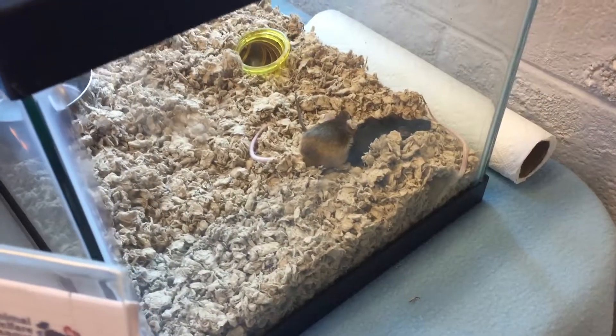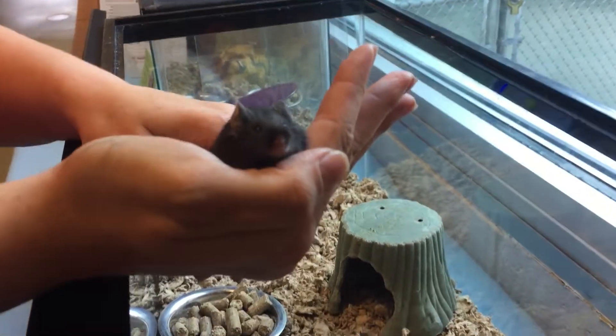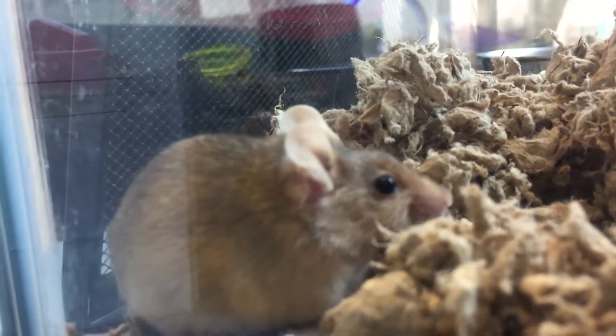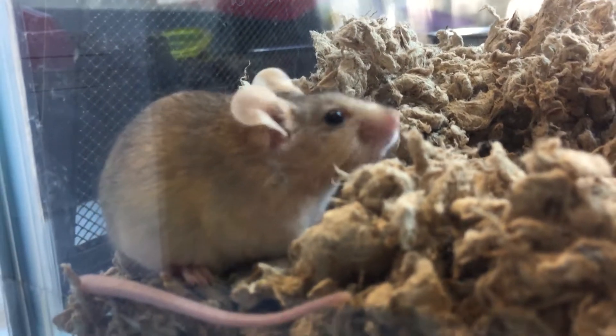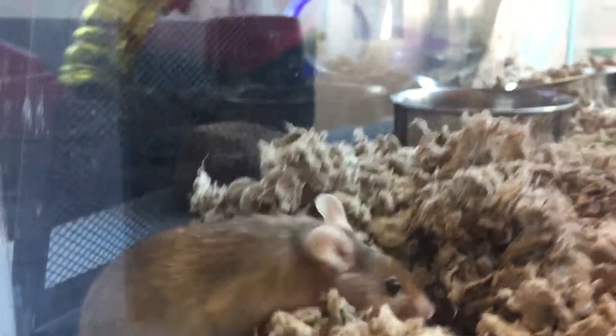They do need an annual vet visit, just to make sure they are healthy and happy. Mice only live to be about two years old, so definitely checking and making sure that they are healthy will ensure that they have a nice long, good quality of life.